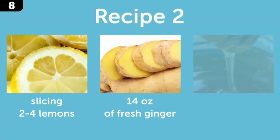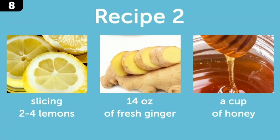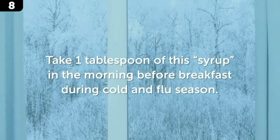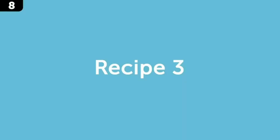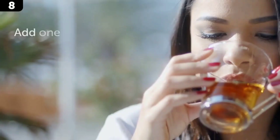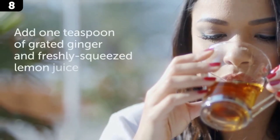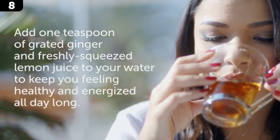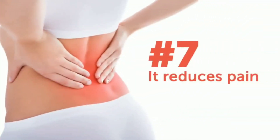You can also try slicing two to four lemons and 14 ounces of fresh ginger, placing the slices in a jar, and drenching them in a cup of honey. Take one tablespoon of this syrup in the morning during cold and flu season. Finally, you can start your day with a cup of hot water with grated ginger and fresh lemon — add one teaspoon of each to keep you feeling healthy and energized all day long.